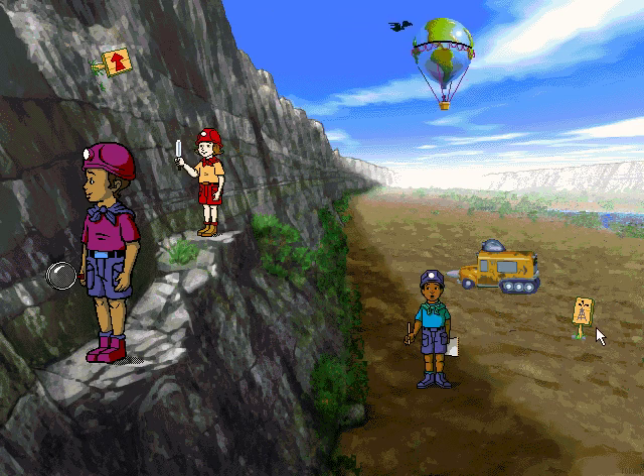This rift valley is so cool! There are so many layers to examine in the fault walls!